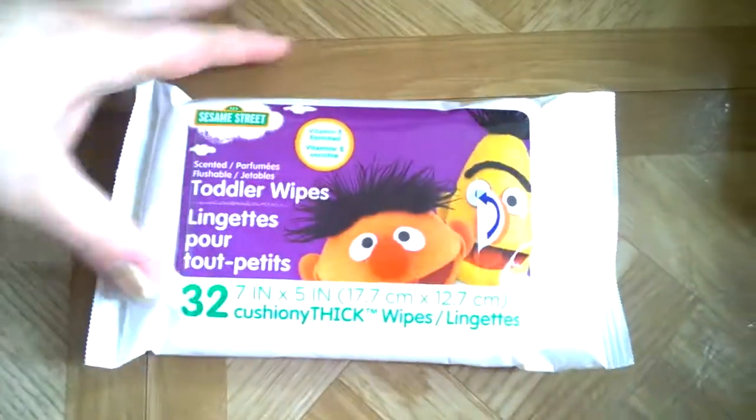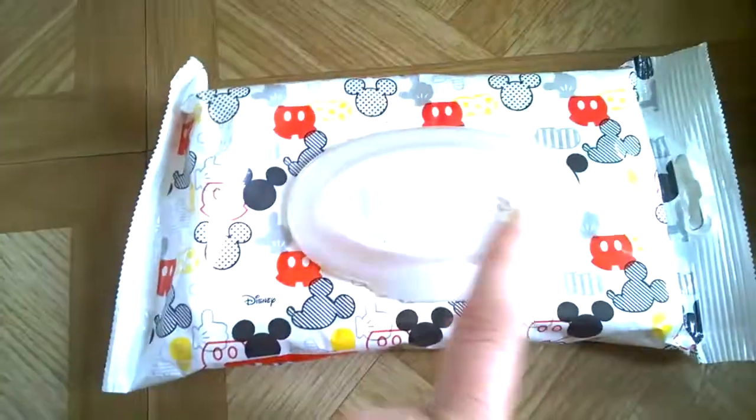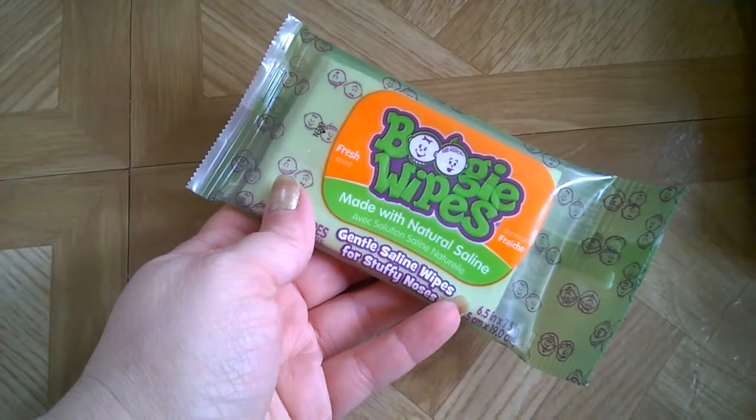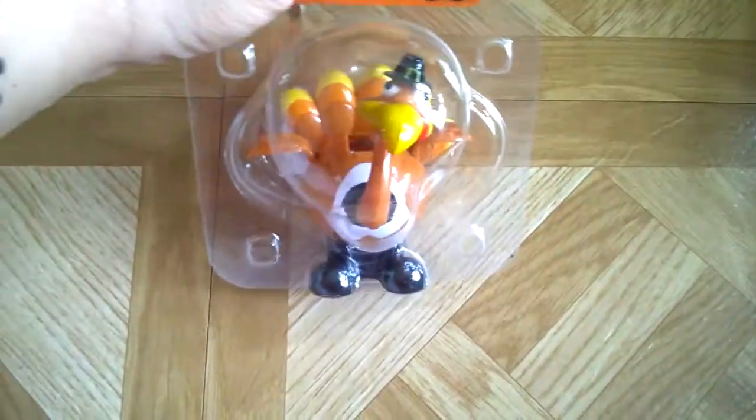I got the flushable toddler wipes, a small travel pack of Huggies baby wipes, and a 10-count of the boogie wipes. Debbie hates having his face touched but they work.